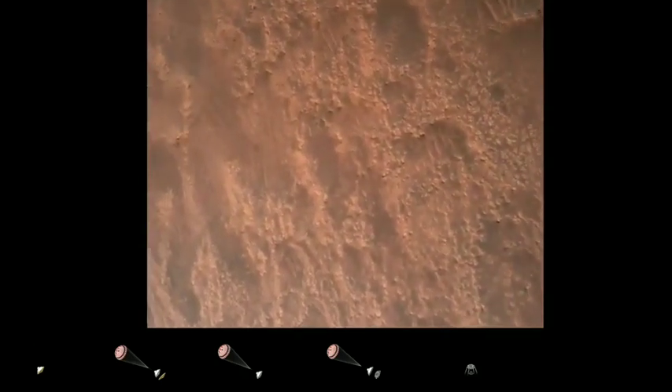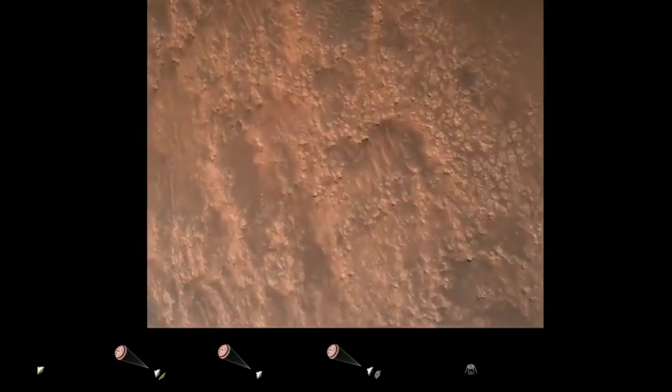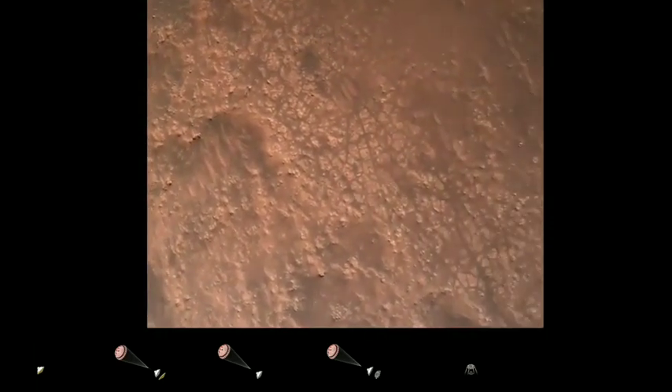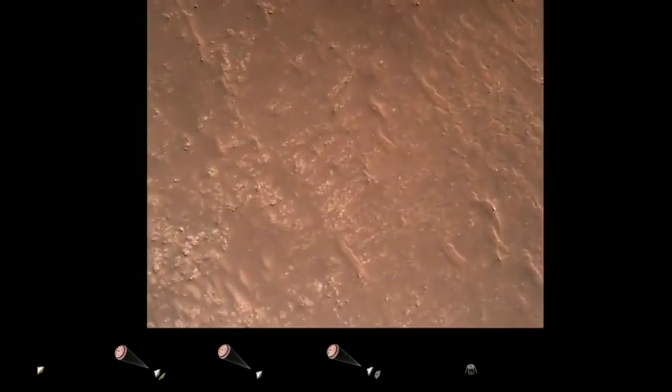Hazard avoidance confirmed — safe, bravo. We have completed our terrain relative navigation. Current speed is about 30 meters per second at an altitude of about 300 meters off the surface of Mars.